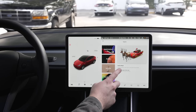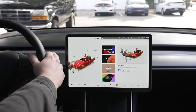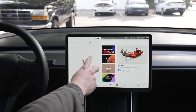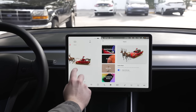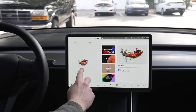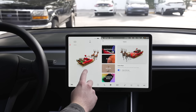In any Tesla, you can navigate to the toy box section. The toy box includes a few easter eggs, but Santa mode is one of the most fun. This turns on some Christmas music and turns your autopilot visualization car into Santa's sleigh, complete with Rudolph and all the reindeer. It's completely unnecessary, but it puts a smile on people's faces. It's so ridiculous and pointless that it makes me happy to turn it on for fun.